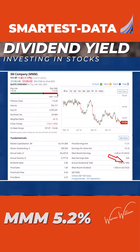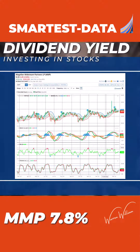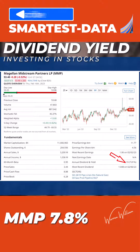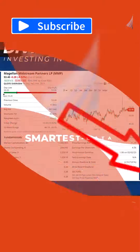The other company we looked at was Magellan Midstream Partners, currently sitting on a dividend yield of 7.8 percent. That's an $11 billion market cap company, so take a look at that.